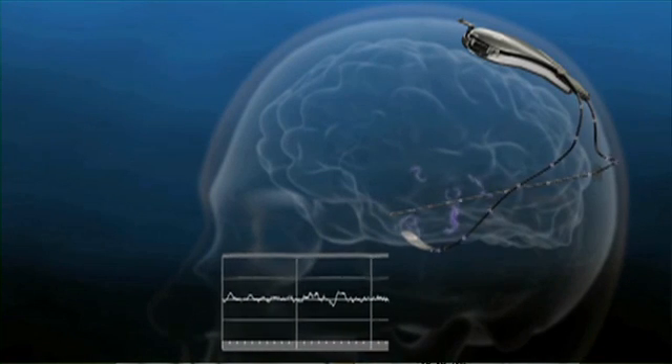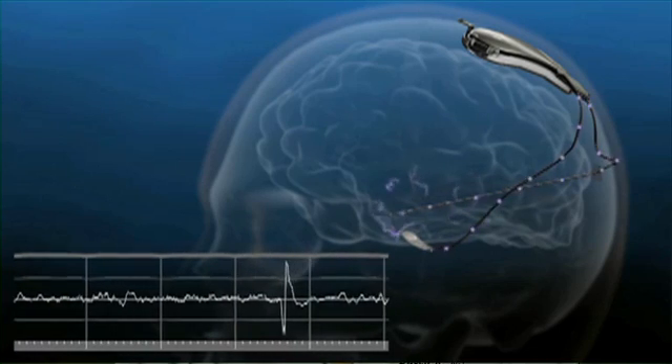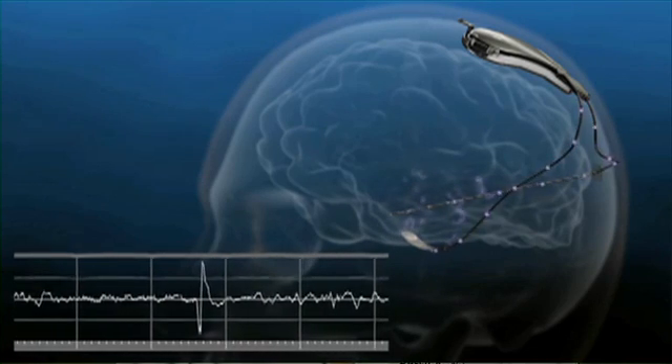There are electrodes placed in the area of the brain where the seizures are originating. The device records continuously the EEG, or the brain waves, of the patient.